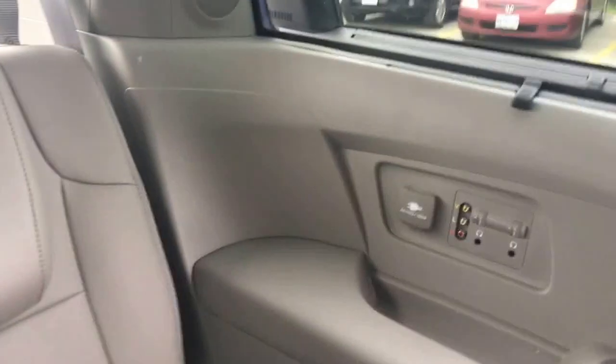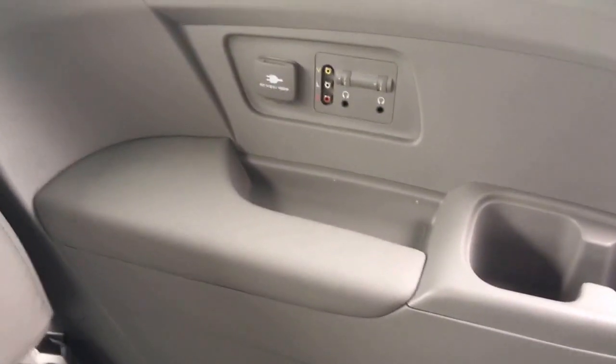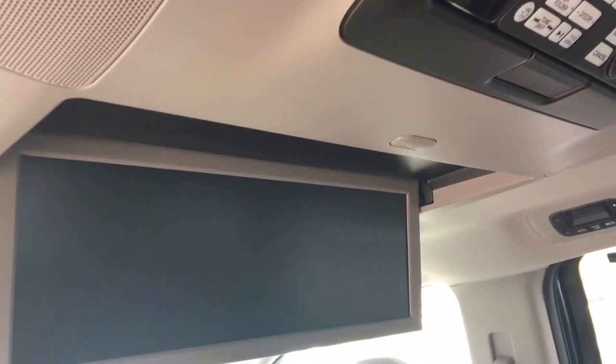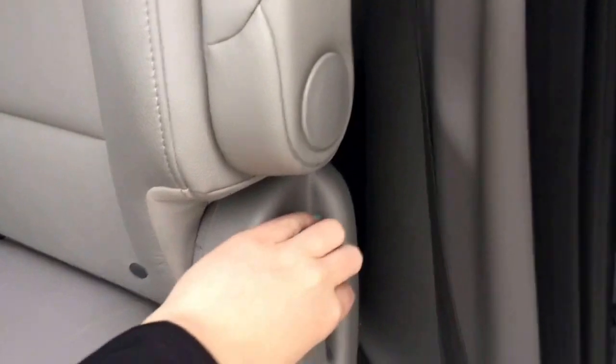Just around that corner you've got an HDMI input, and over here you've got a household 115-volt outlet and RCA connectors as well as your headphone jacks — meaning you're not just limited to DVDs, you can even play video games in here. Long rides just got a whole lot more fun, and with tons of leg room and a wide range of motion in these seats, everyone will be comfortable no matter how far you have to travel.